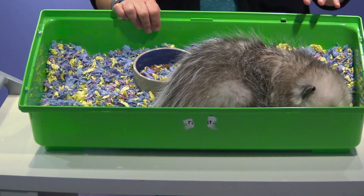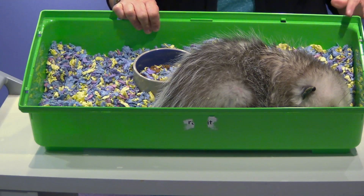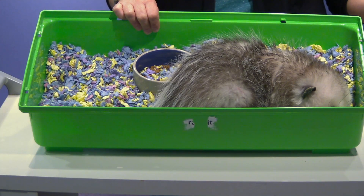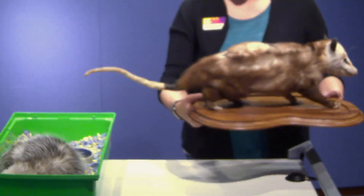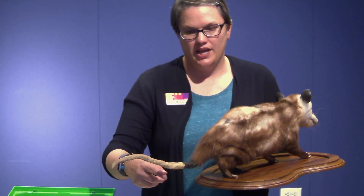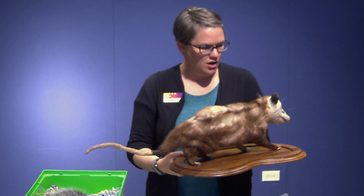One of the cool things opossums do as a defense when they get scared is they play possum. They literally are able to stop breathing, lay down on the ground, and look dead. Most predators don't want to eat something that's already dead, so it's a great adaptation that lets them avoid getting hurt. We also have a taxidermied opossum here — I want to show you the tail. The opossum has a very long prehensile tail, meaning it can grab things. It wraps around stuff and is actually pretty strong.